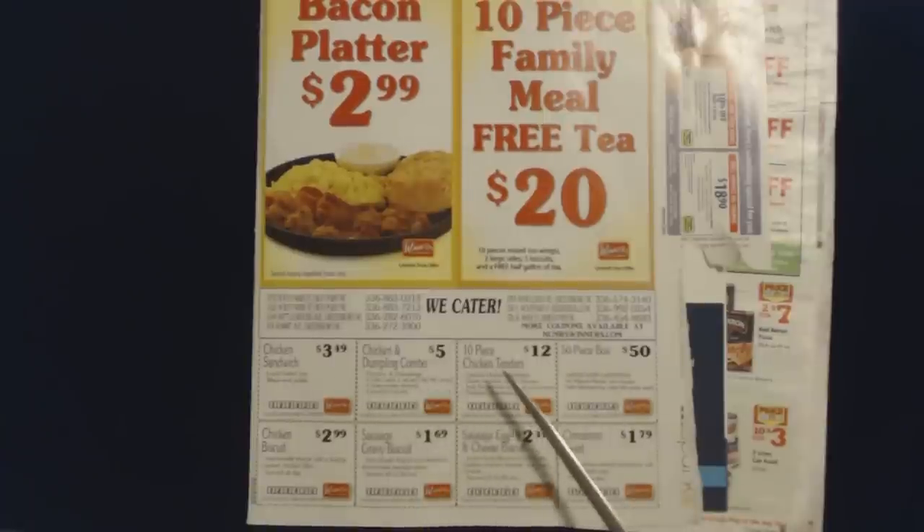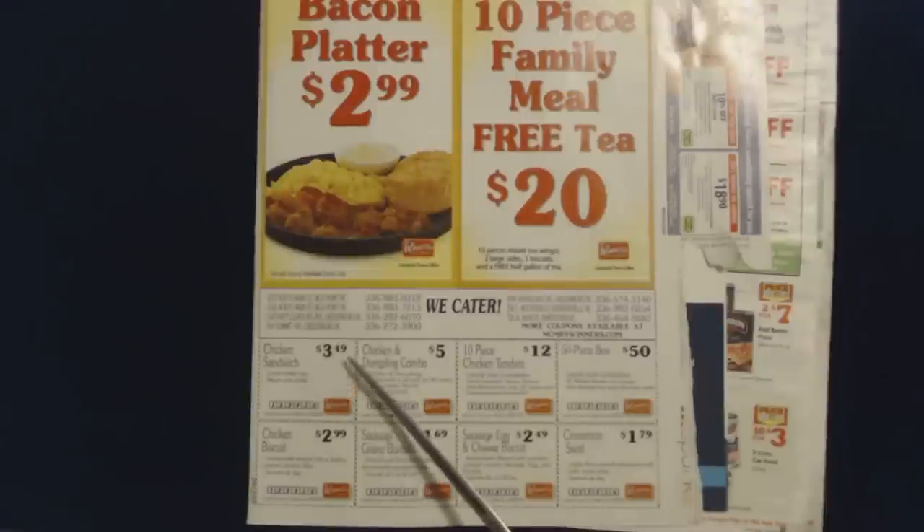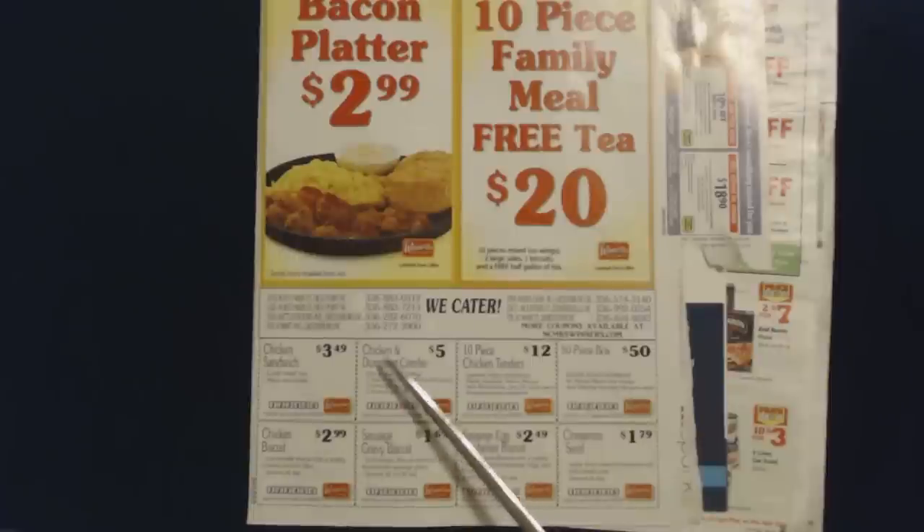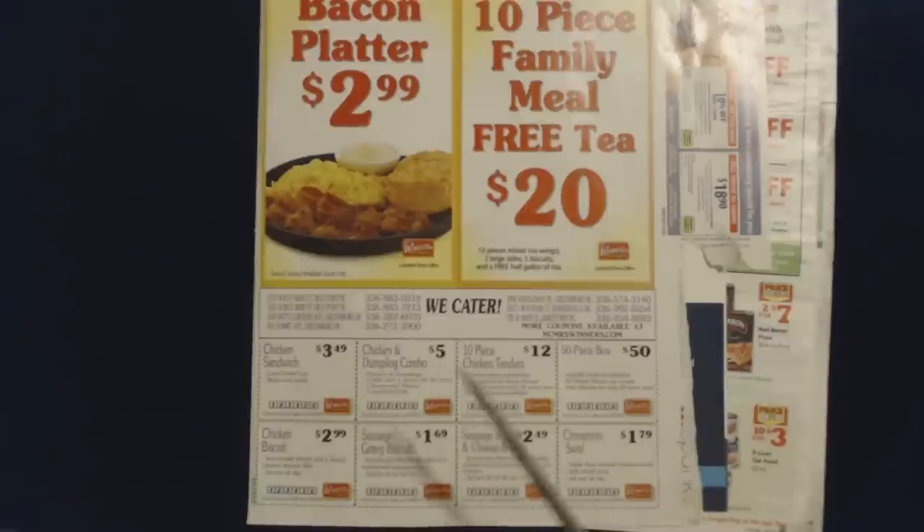And then down here in smaller print we have some coupons — eight of them. You can get a chicken sandwich for $3.49 on a locally baked bun with mayo and a pickle. There's a chicken and dumpling combo — and they have fantastic chicken and dumplings. If you love homemade chicken and dumplings and you have a Mrs. Winner's near you, you should definitely try it. You get chicken and dumplings, one side, one homemade biscuit and one medium drink for $5. You can get a 10-piece pack of chicken tenders for $12 — hand-breaded, never frozen — and you can add biscuits for only $0.50 each, and dipping sauces are available.